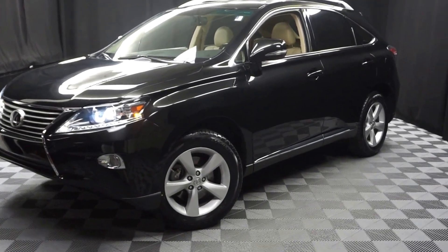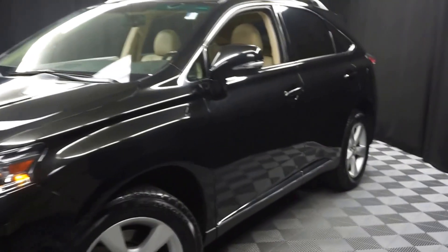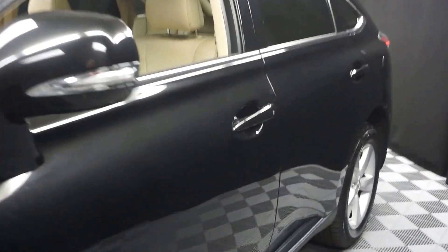All right, car shoppers, welcome back to Lexus of Woodmaker. Just sat in our inventory, this 2014 Lexus RX 350.